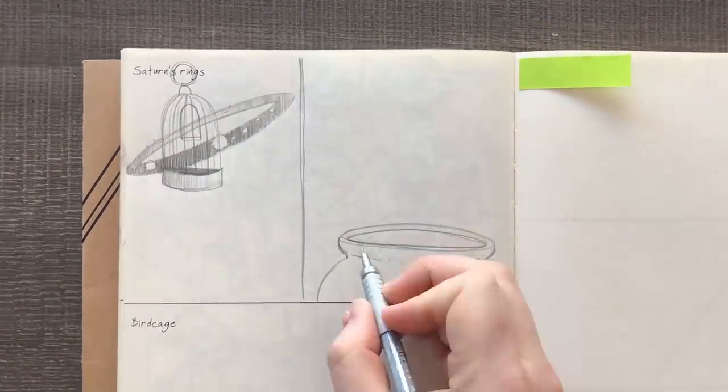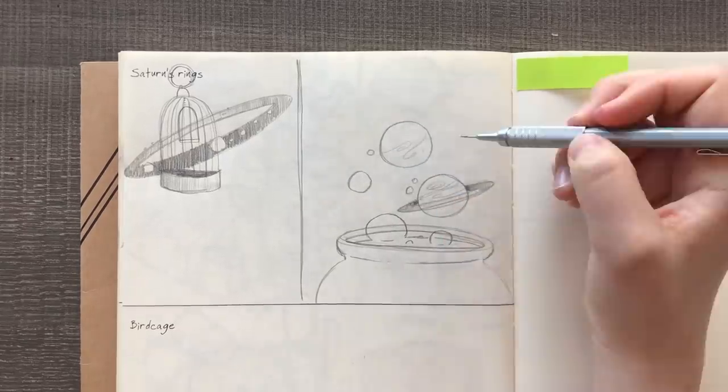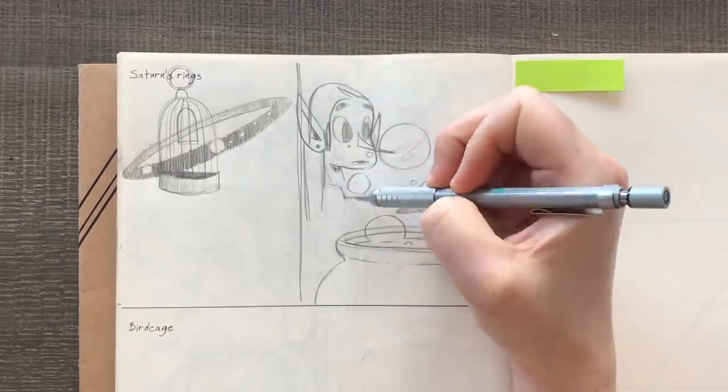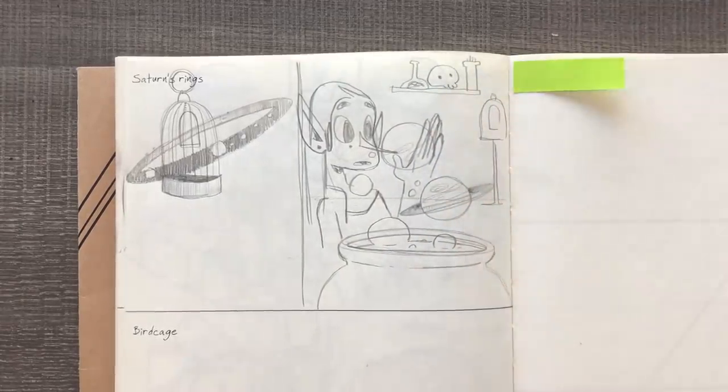Excuse me for not pressing record on that first sketch. Basically it's just a birdcage with the Saturn rings going around it. Nothing too exciting, just trying to play around with different ideas.